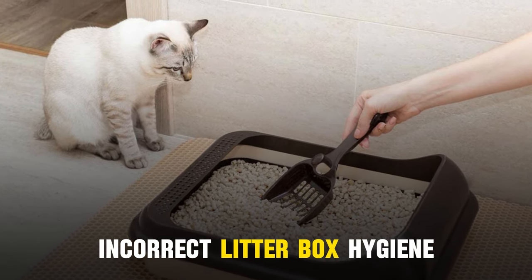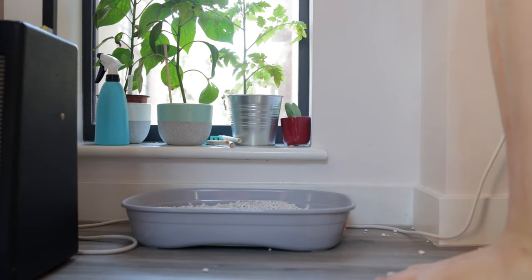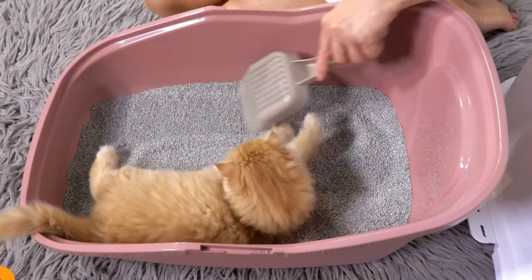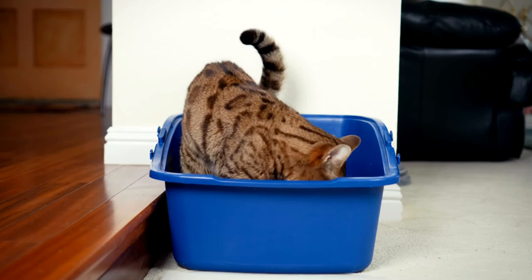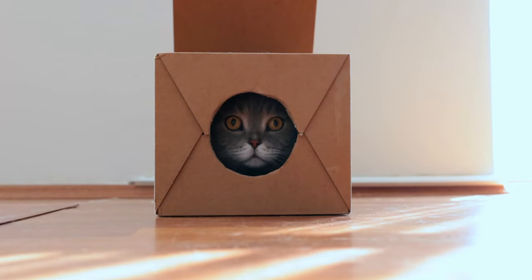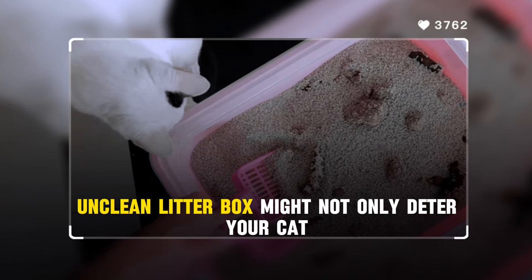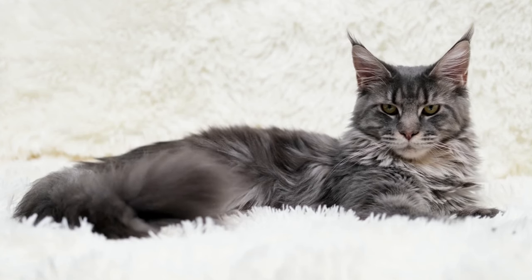Number 3: Incorrect litter box hygiene. Insufficient cleaning of the litter box can lead to unsanitary conditions, compelling your cat to seek alternative places for their needs. It's crucial to clean the litter box daily and replace it entirely regularly. Neglecting this aspect of cat care can result in behavioral issues, as cats are highly sensitive to the cleanliness of their toileting area. An unclean litter box can also be a breeding ground for bacteria and parasites, affecting both your cat's health and your own.